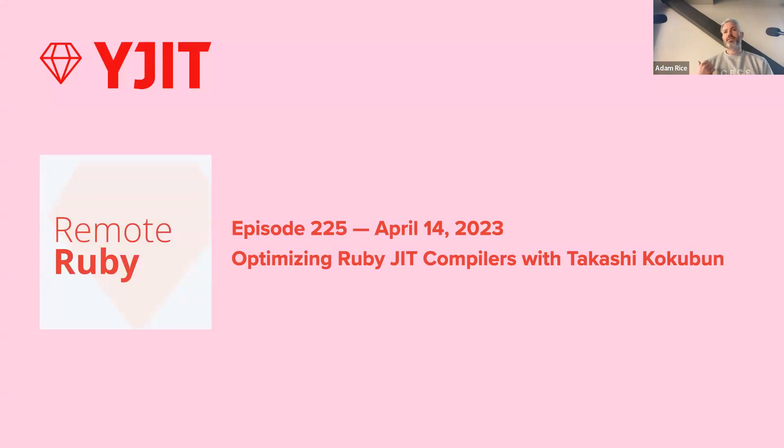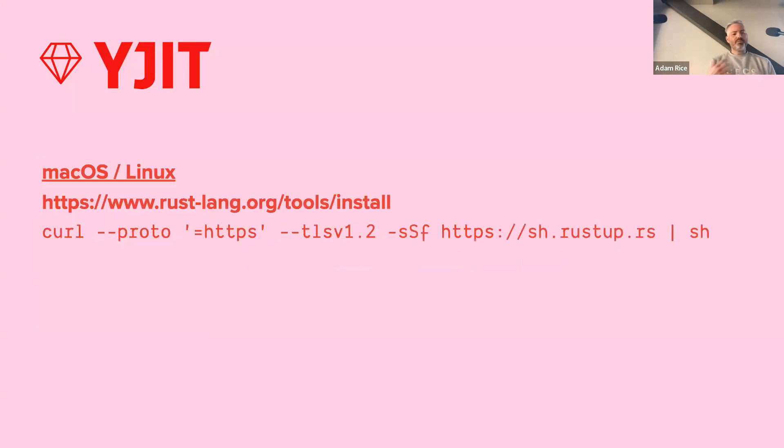This was discussed in some detail recently on Remote Ruby, so I'd highly recommend checking out that episode. One implication of the transition to Rust is that you need to have the Rust compiler installed before you compile Ruby. If you don't have the Rust compiler, Ruby will still build but YJIT won't be installed. It's pretty easy to install on Unix-like systems like Mac and Linux — just a single command on the Rust-lang website. I recently deployed to an Ubuntu server and was able to add the compiler to my apt install — really only took about a minute.